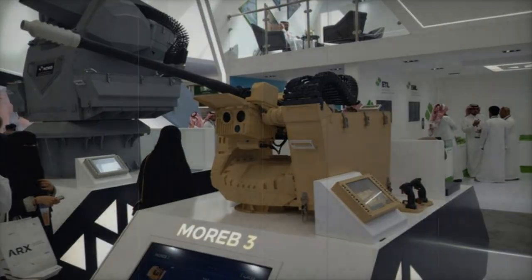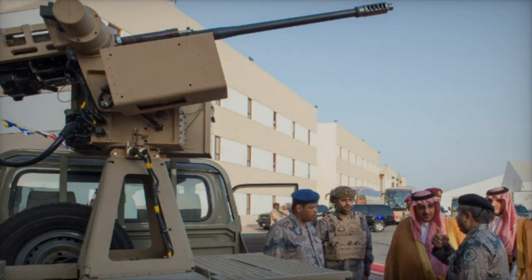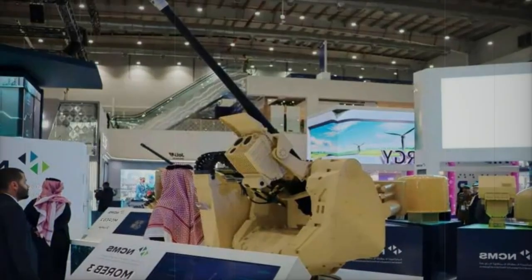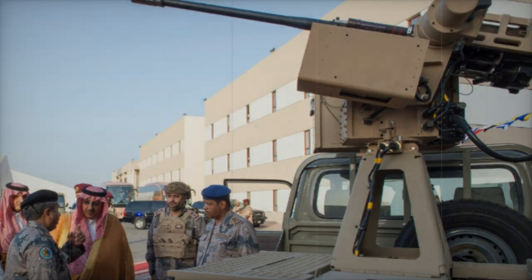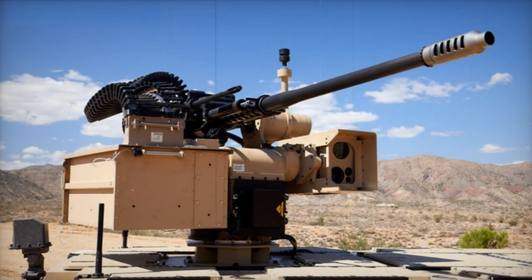In terms of operational capabilities, the M230LF can utilize the M789 High Explosive Dual Purpose (HEDP) round, as well as the USM799 HEI and M788 TP rounds, in addition to all Aden/DEFA ammunition types. These features, combined with a rate of fire of 200 rounds per minute and a muzzle velocity of 850 meters per second, allow the M230LF to engage a variety of targets.